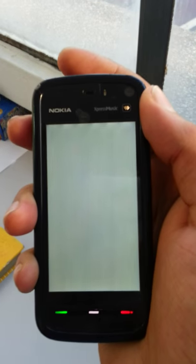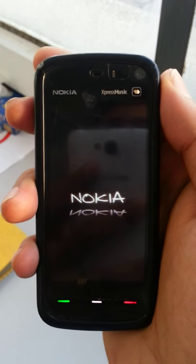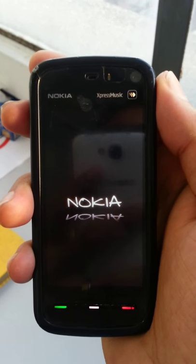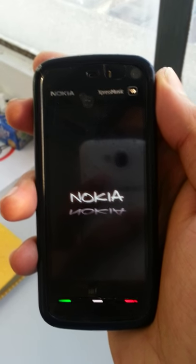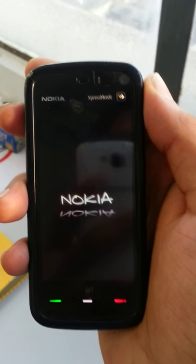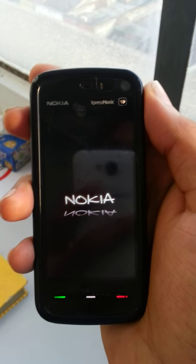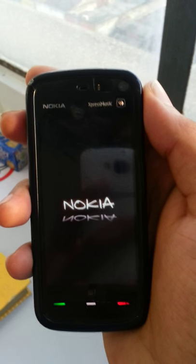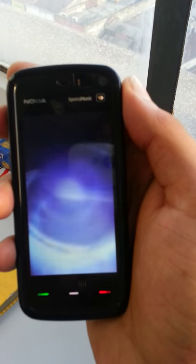It's a Nokia phone, it's an Express Music phone. When you turn it on, first of all it says Nokia, and after that when it gets running up you will see a funny thing popping up there. Just wait for a while, let's see if it pops up or not. The phone is turning on and now you can see...